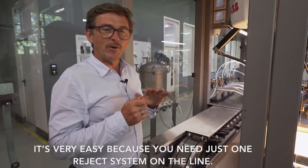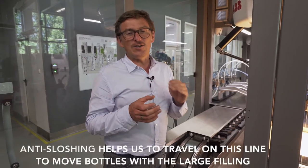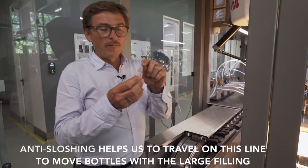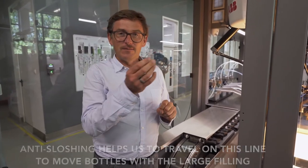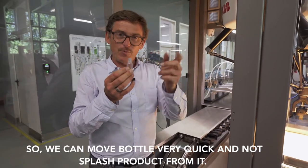It's very easy because you need just one reject system on the line. The third thing is anti-sloshing. Anti-sloshing helps us to move bottles with a large filling level — we can move bottles very quickly without splashing product out of them.